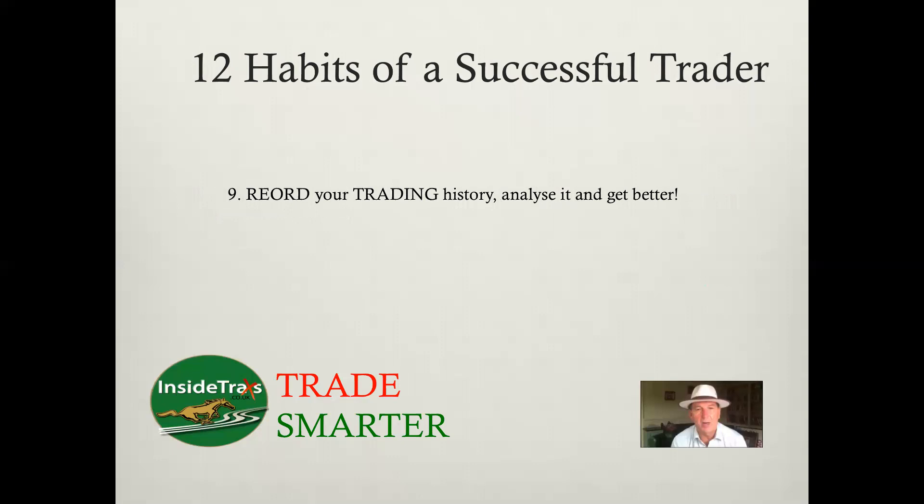Record your trading history, analyze it, and get better. There'll be something in your trading history that shows you're not good at certain trades, but most of your profit is coming from another sort of trade. So do less of that and more of this. Some people are better at one thing than another. You will find when you get into trading on Betfair or whatever platform, something that you are good at — and then just get better and better at it.